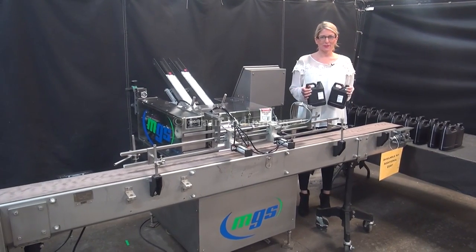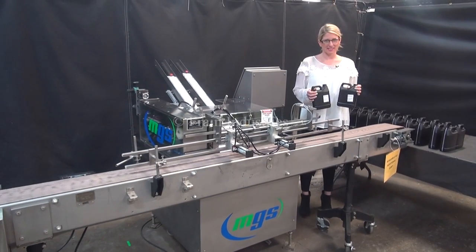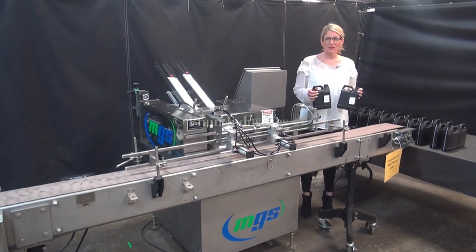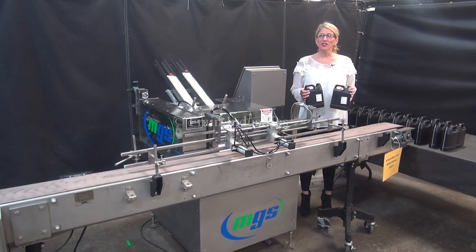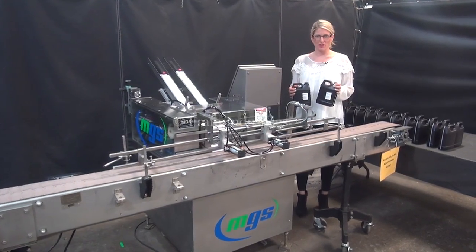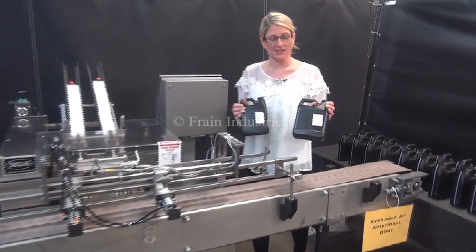Hi, I'm Katie with The Frame Group. Today we're cycling your MGS pamphlet feeding system. We recommend you use the manual in its entirety before powering up the machine. The voltage is currently set to single phase, 120 volts. Today we'll be gluing this instruction pamphlet onto this container.